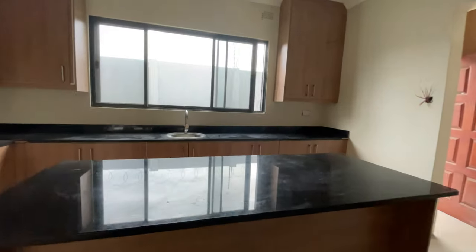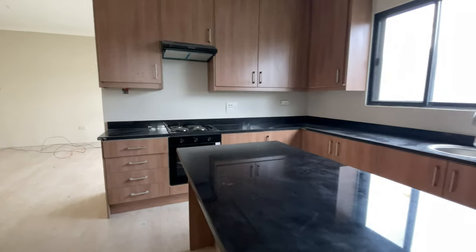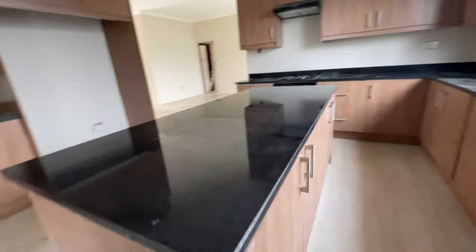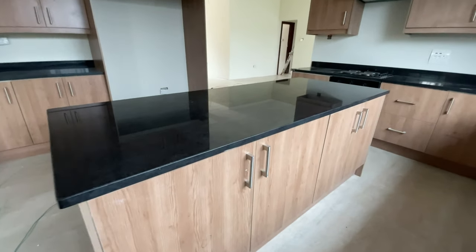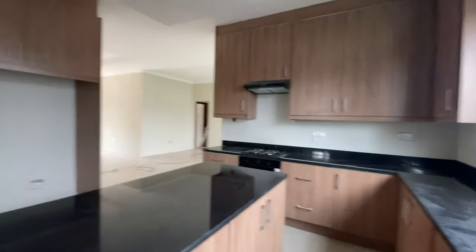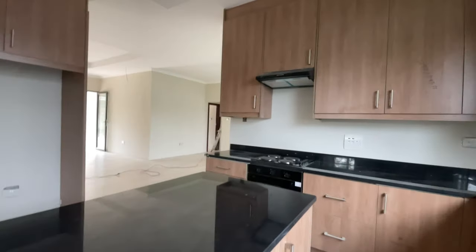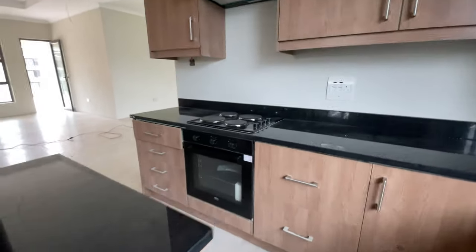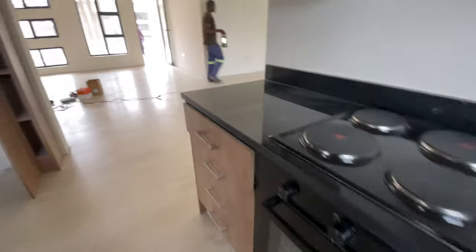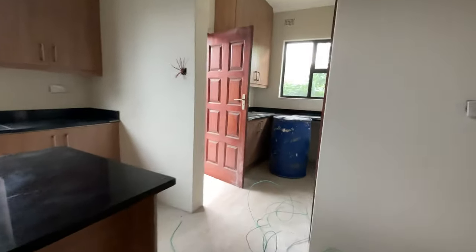There's a lot of storage, and obviously you have this island, which is super, super beautiful. I love the whole island look. We have ample storage in the island, so you'll definitely have enough storage for everything in the kitchen. And then over here you have an inbuilt stove and oven, which is great because then you don't have to pay for your own oven and stove.